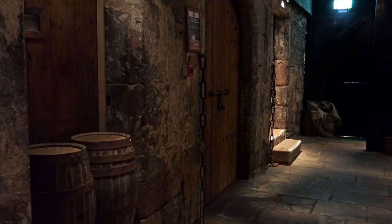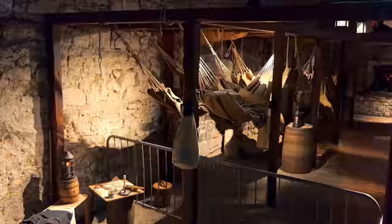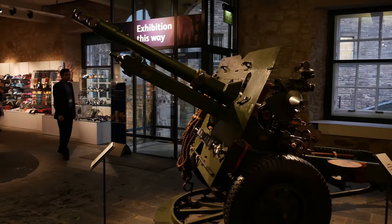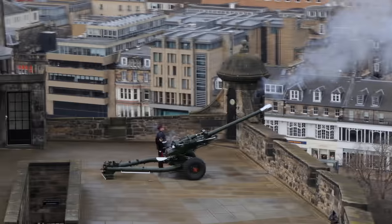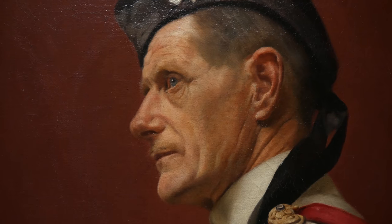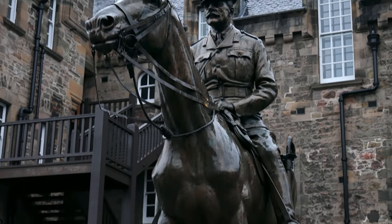But it was probably the dungeon that impressed me most. And at one o'clock, something very special happens. The art and the memorabilia from this, which is basically the Scottish War Museum, it is incredible. And I'm really pleased I came to see this.